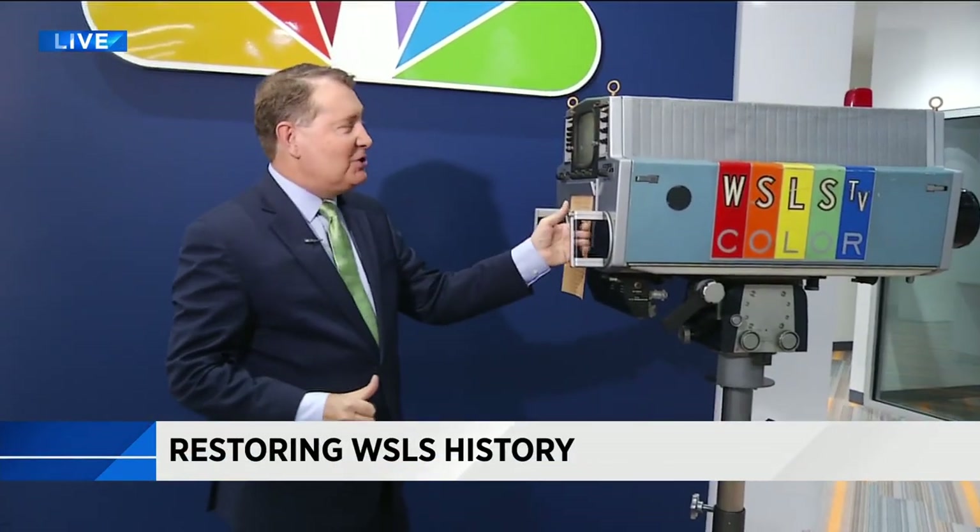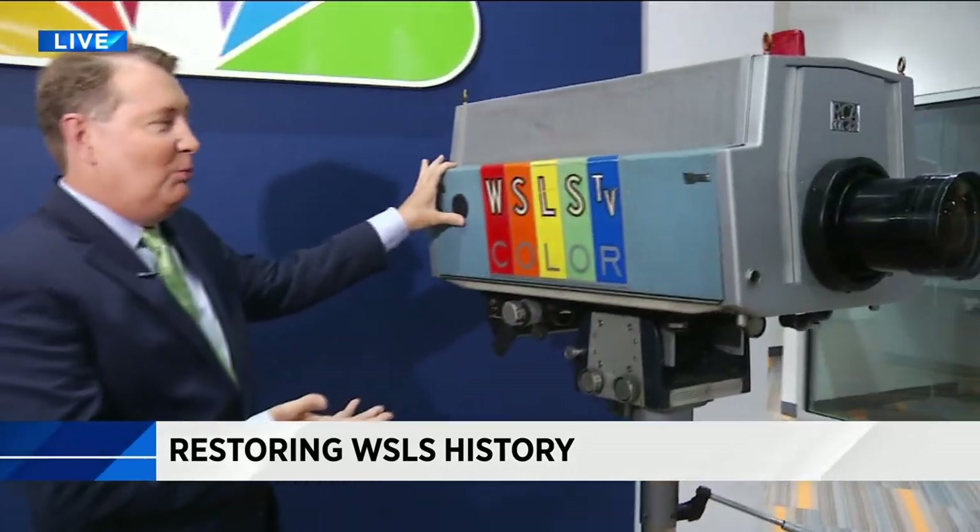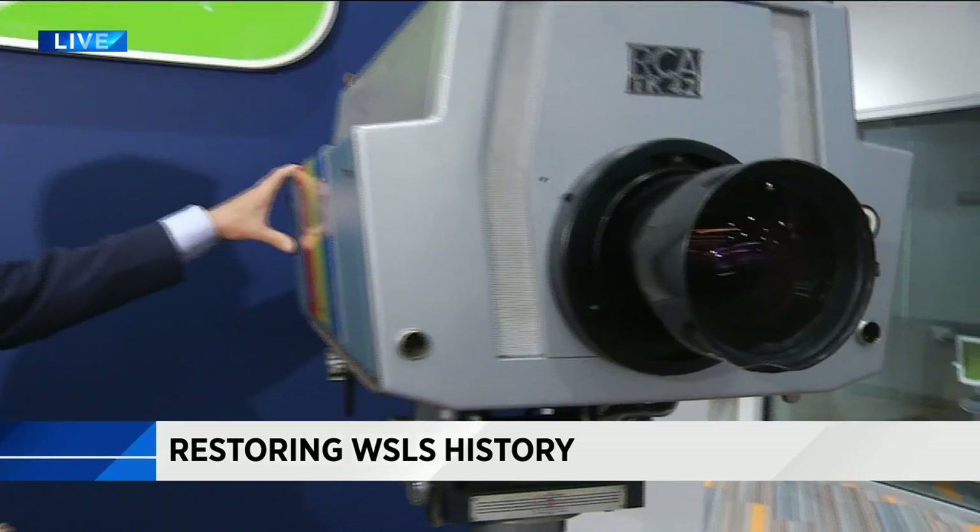I'm out here in the WSLS 10 newsroom and it's state-of-the-art. We've talked about that. We moved in in April, but one of the relics that we brought from the old television station is this old color television camera — not just because it looks so cool, but because of everything it saw through its lens.